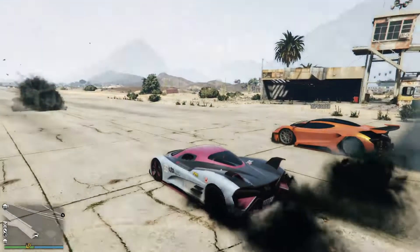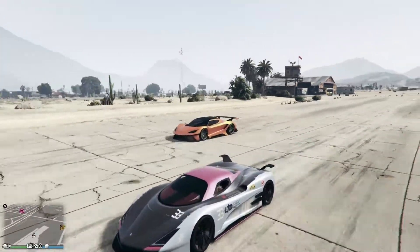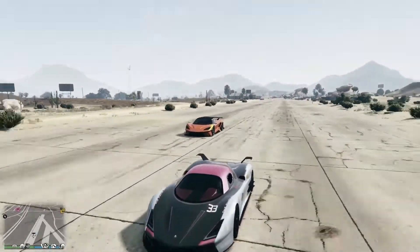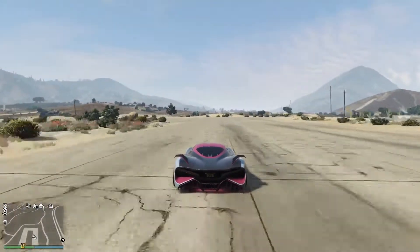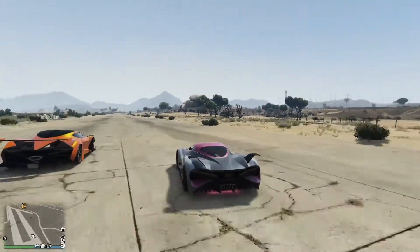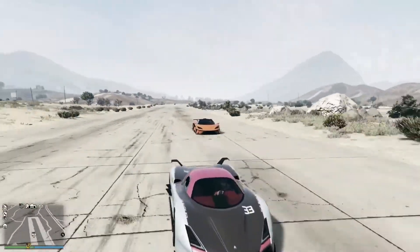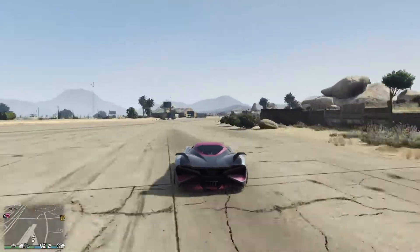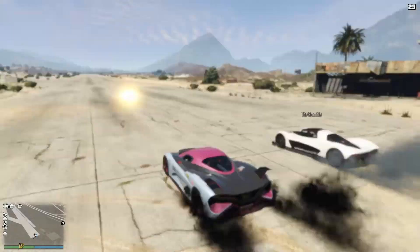We're going to head up to Sandy Shores, ladies and gentlemen, and see how the Zeno stacks up against some other vehicles. First up is the Overflod Tyrant — a rather expensive vehicle. The Tyrant was the top-end Overflod until the release of the Zeno, retailing for about two and a half million dollars. It was underperforming even when it was released, and it hasn't got any better since. And there we go, crossing the line — it comes in second, of course.